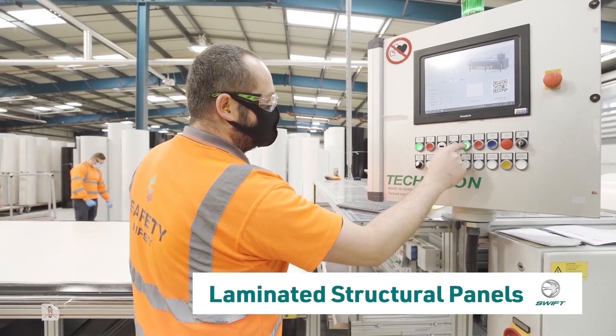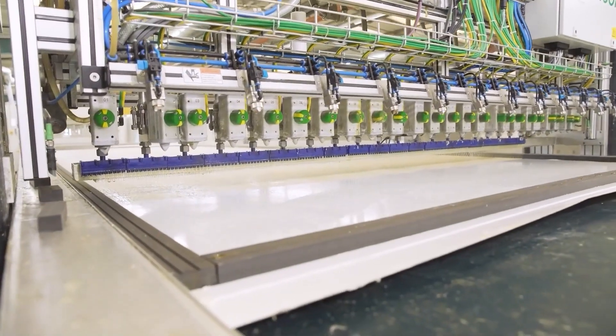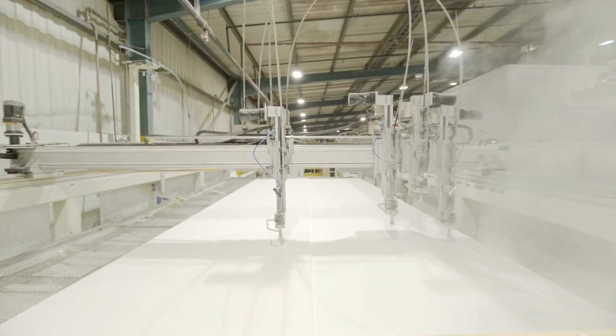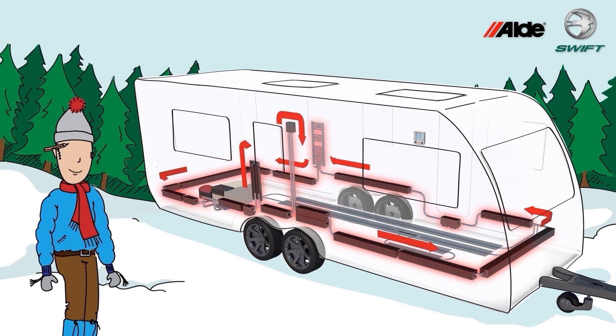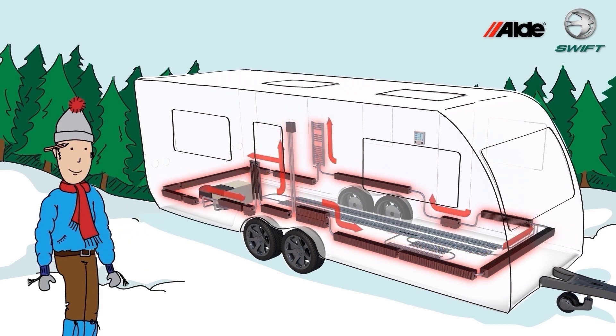Backed with a 10-year body shell warranty, our industry-leading smart construction has a robust GRP outer skin and pure polyurethane framework, while the desirable ALDI wet central heating system results in an all-year round tourer, thanks to its Grade 3 installation standard.